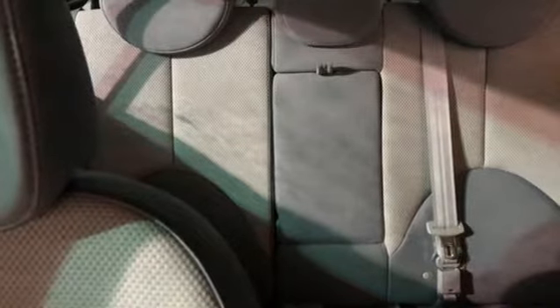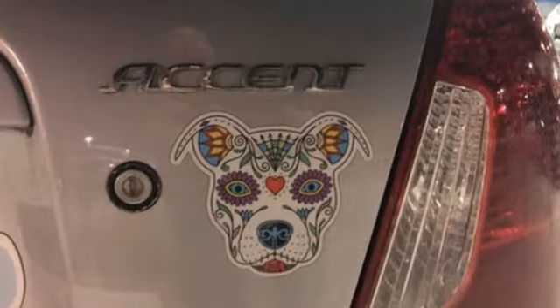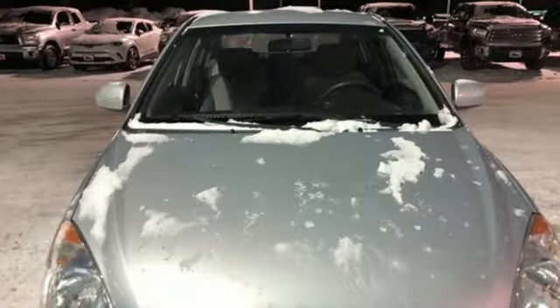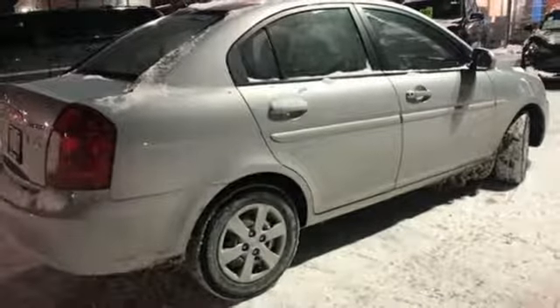Plus, it offers an exciting list of features: external memory control, two 12-volt power outlets, air conditioning, automatic transmission, gas pressurized shocks, and an in-line four-cylinder engine.